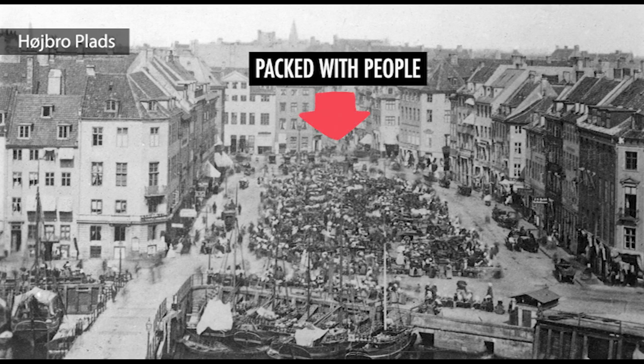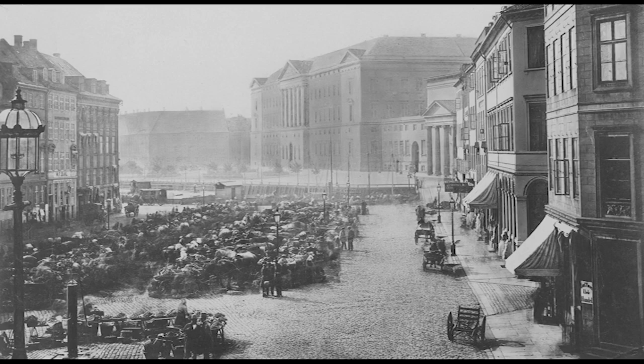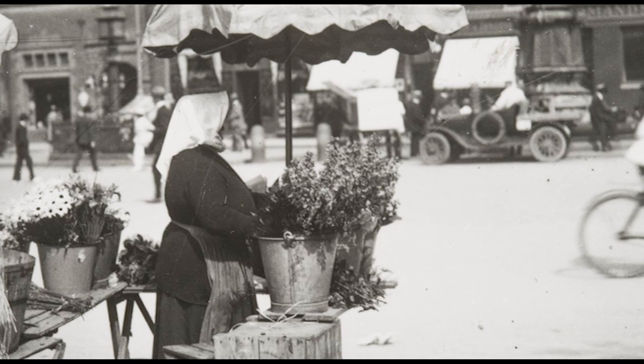Farmers trundled up daily on their horse and cart from Amager, or other nearby farms, and set out their wares for the residents of Copenhagen. It was still an extremely busy spot, all the way up to 1868, when market activity moved to nearby Christianshavn. In its last decades here, the market became known particularly for merchants selling beautifully fresh-cut flowers.